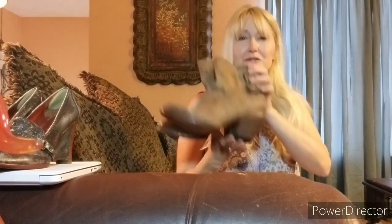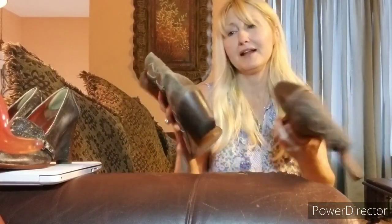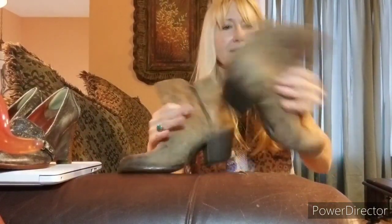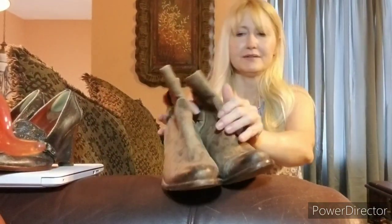These are Luchesse — Luchesse cowboy boots. Really soft leather, distressed. There is distressing to them but they're in really good condition. I like the distressing myself personally. They have zippers. I spent half of $14.51 on them.